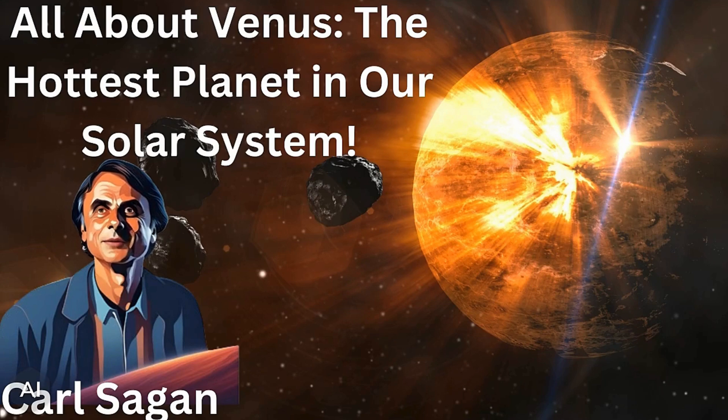Welcome back to another sizzling episode of Curious Kids. I'm your host, Carl Sagan. Today we're going to explore the brightest and hottest planet in our solar system, Venus. Have you ever wondered what it's like on a planet that's covered in thick clouds and scorching temperatures? Let's dive into the mysteries of Venus and discover what makes it such a fascinating place.